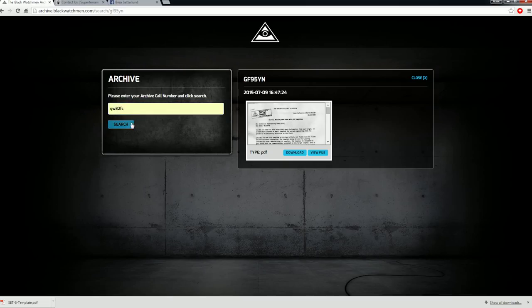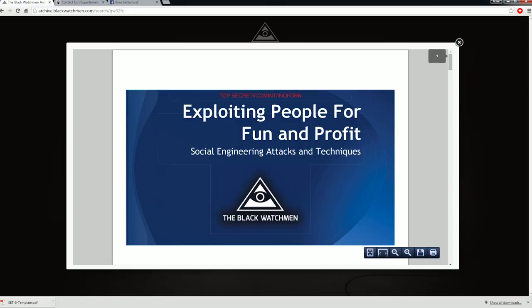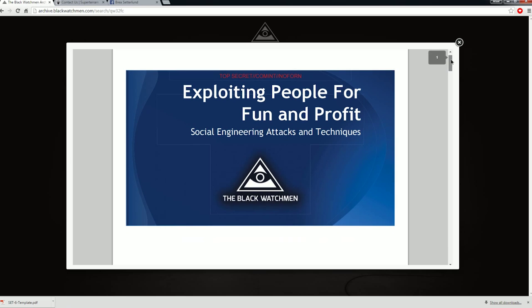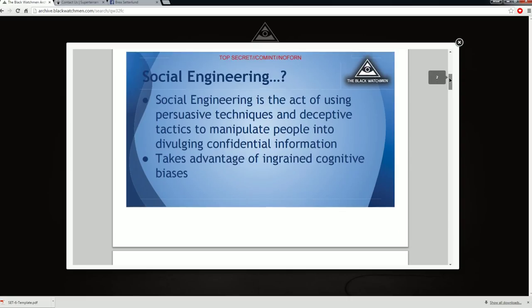And basically what it teaches you — get this little file here, view file — exploiting people for fun and profit. Yay, Black Watchmen. And it just goes down a list. Social engineering is the act of using persuasive techniques and deceptive tactics to manipulate people into divulging confidential information.